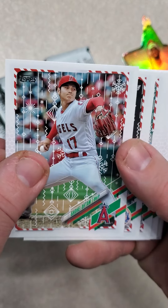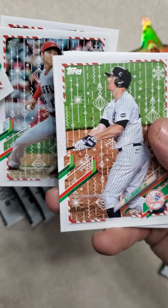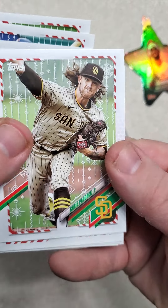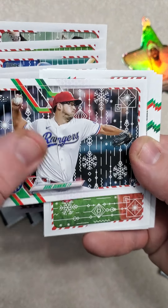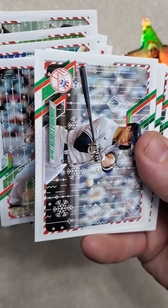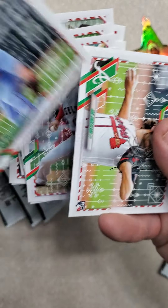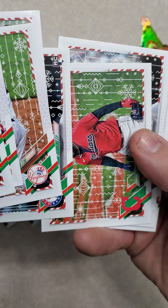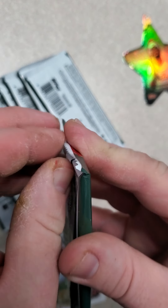I have Shohei Ohtani, Travis Blankenhorn, Marcus Semien, DJ LeMahieu, Chris Paddack, Dane Dunning, Framber Valdez, Giancarlo Stanton, Paul Goldschmidt, and Ian Anderson. So that was the first pack. I didn't see any short prints — I might miss some, so leave a comment down below if you see that I missed something.